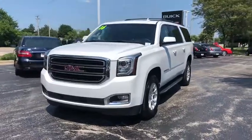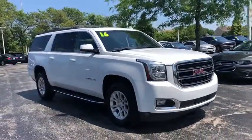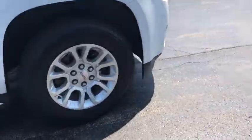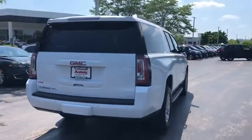2018 GMC Yukon XL. The GMC Yukon XL is a great choice for families who need a full-size SUV with maximum seating. The looks don't hurt either. This vehicle has less than 20,000 miles and offers reliability and good looks at a great price. So come in and take a test drive today.